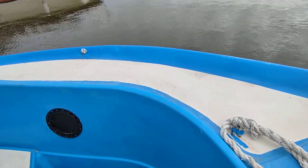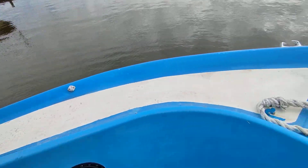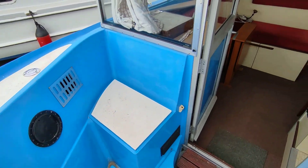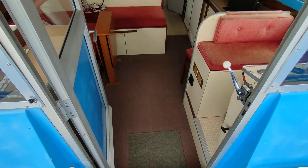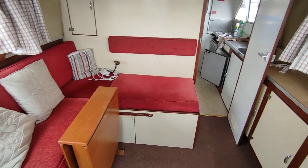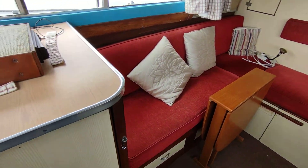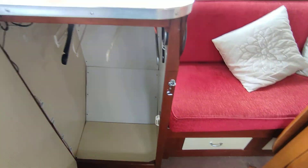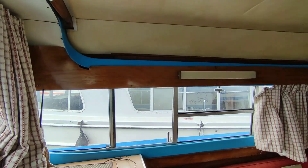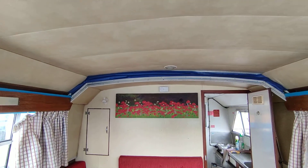Hi, this is Steve Biggs of Boat Shed Norfolk, on board a DC-30. This is the interior of this very tidy little boat. The forward saloon converts to double. Very popular single level cruiser with a full sliding roof.